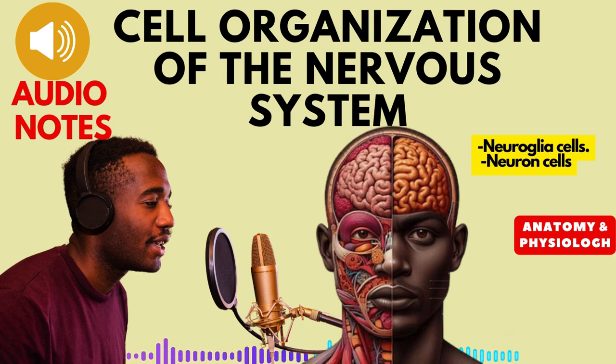In this audio lecture, we are going to talk about the two main types of cells that make up this complex network: neurons and neuroglia, also called glial cells. While neurons are often celebrated as the stars of the nervous system, neuroglia deserve recognition for their crucial supporting roles.